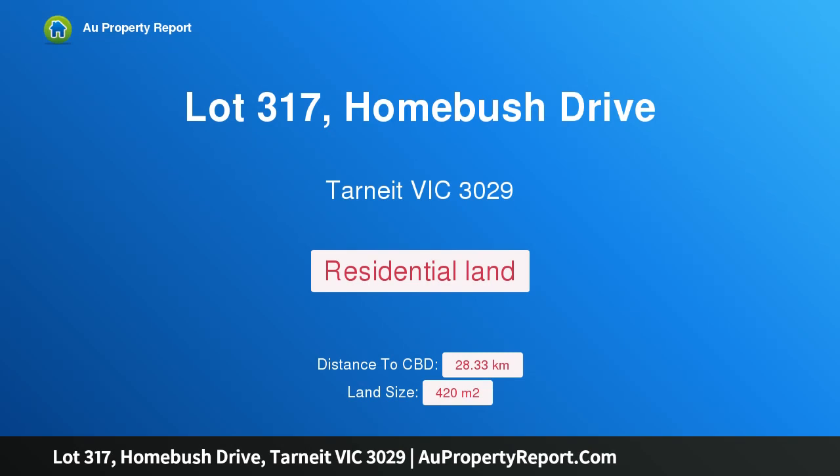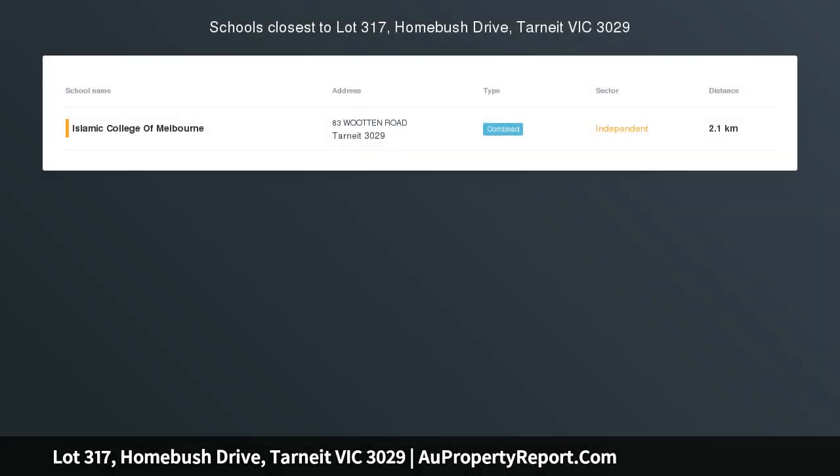Hi, I am glad to introduce Property Lot 317, Homebush Drive, Tarneit, Victoria 3029.